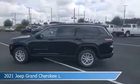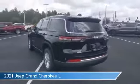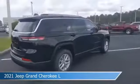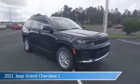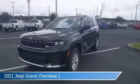Take a look at this 2021 Jeep Grand Cherokee L, equipped with an automatic transmission in diamond black crystal pearl coat. This car comes with some great features including anti-lock brakes, four-wheel drive, audio controls on steering wheel, auxiliary input and more. Come in and check it out today.